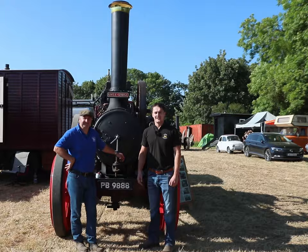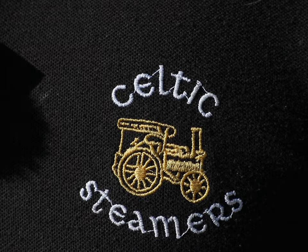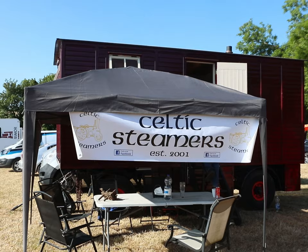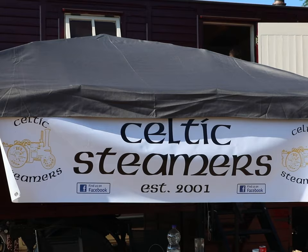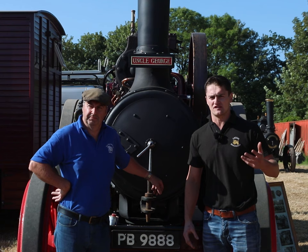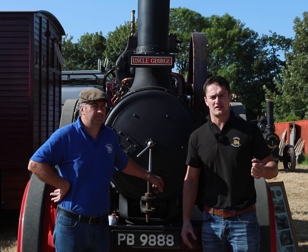This is my father here beside me — his name is Ben as well. We're both members of our club called Celtic Steamers. Celtic Steamers is a group of steam engine enthusiasts from all around Ireland, established in 2001 with a general base around Carlow. What Celtic Steamers is all about is including everyone interested in steam engines or vintage rallies to come along, drive steam engines, help out at steam engine road runs and steam rallies — and everything is about raising a bit of money for charity.